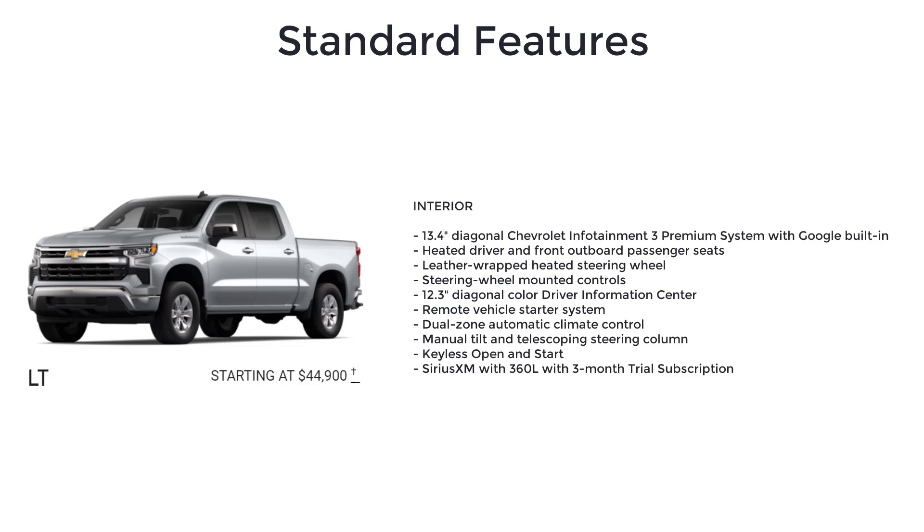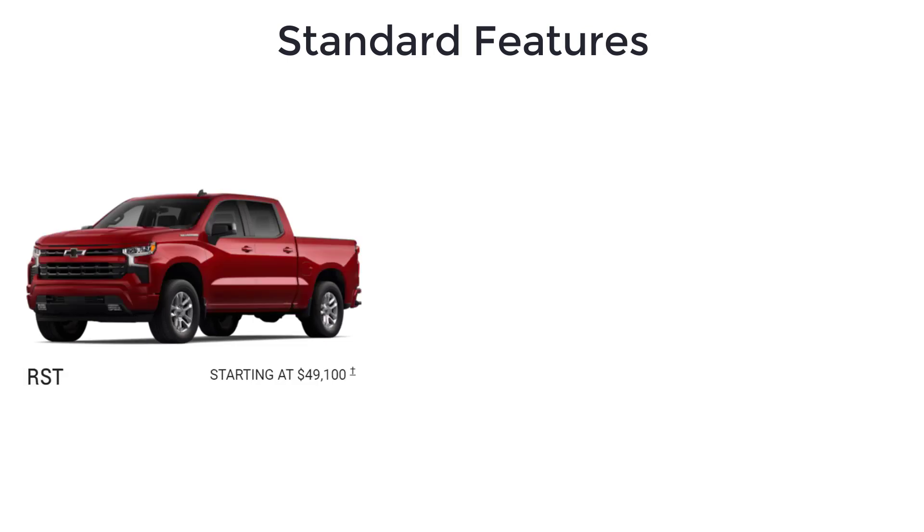The LT further includes a remote vehicle starter system, dual-zone automatic climate control, manual tilt and telescoping steering column, keyless open and start, and SiriusXM with 360L with a 3-month trial subscription.